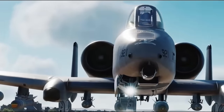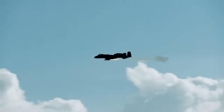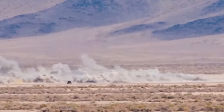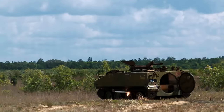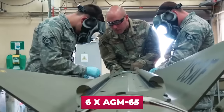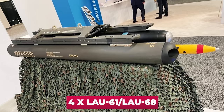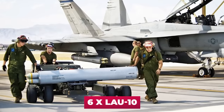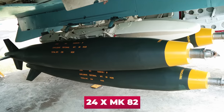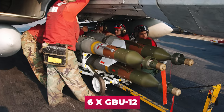The A-10 Thunderbolt II has a very large wing, allowing it to carry a large set of weapons. Only after the A-10C modification could the attack aircraft make full use of high-precision ammunition. The A-10C weapon set consists of two AIM-9 air-to-air guided missiles, six AGM-65 guided air-to-surface missiles, four LAU-61/LAU-68 unguided missile units, six LAU-10 unguided missile units, 24 MK-82 high-explosive bombs, four GBU-8 or GBU-10 guided bombs, or six GBU-12 bombs.